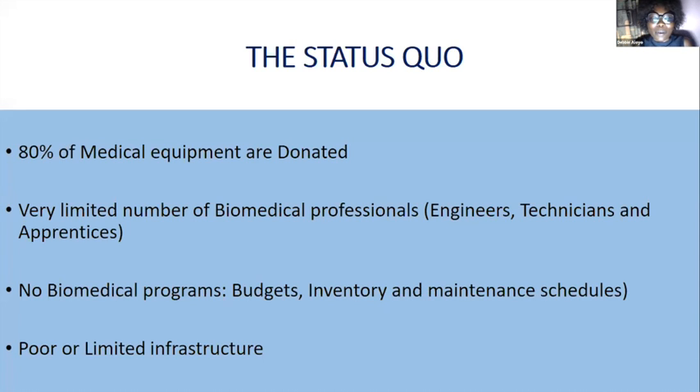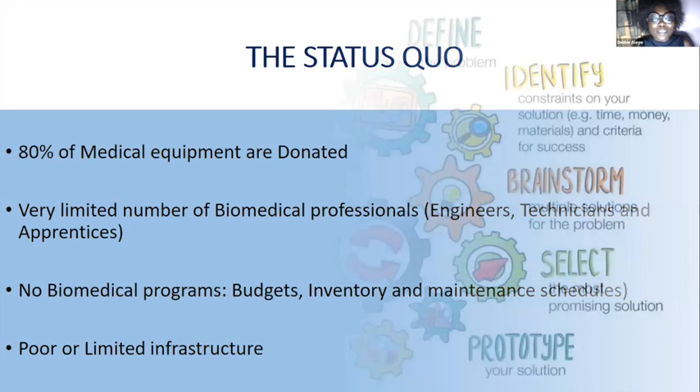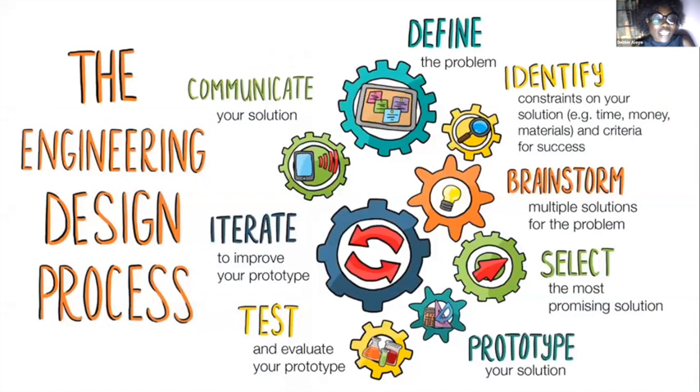Infrastructure is another key consideration — as my situation right now demonstrates, electricity is an important resource not readily available to everyone. There is poor infrastructure in terms of water, electricity, and staffing. This takes me back to the engineering design process: engineers define a problem, identify the need, and come up with solutions — but critically, they must also identify the constraints, and this is the critical aspect when it comes to designing for Africa.